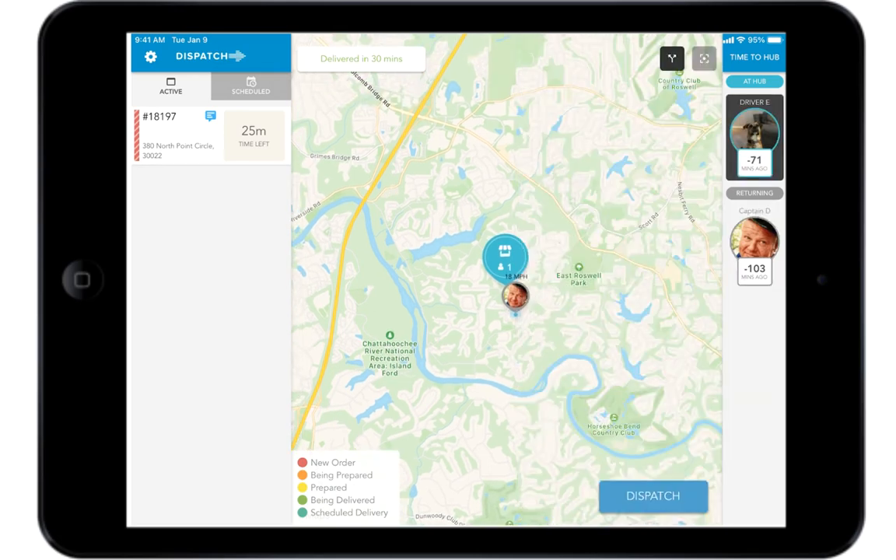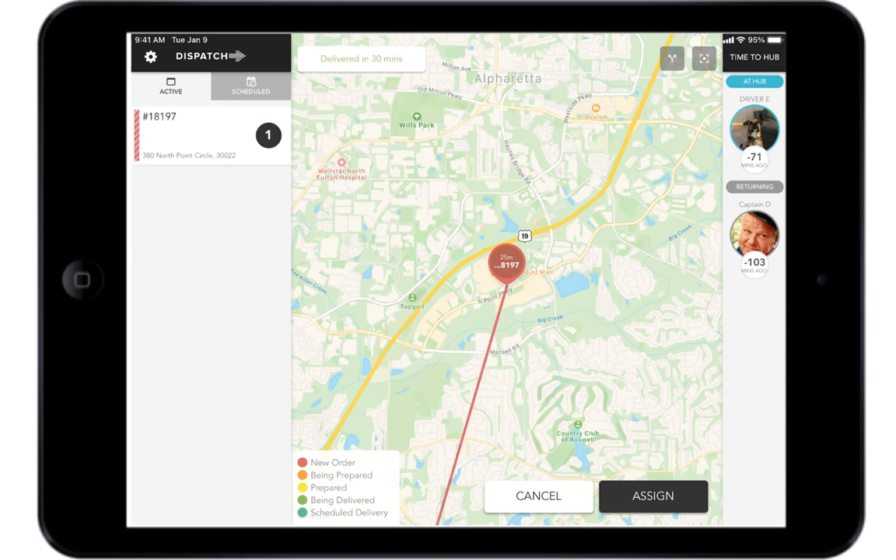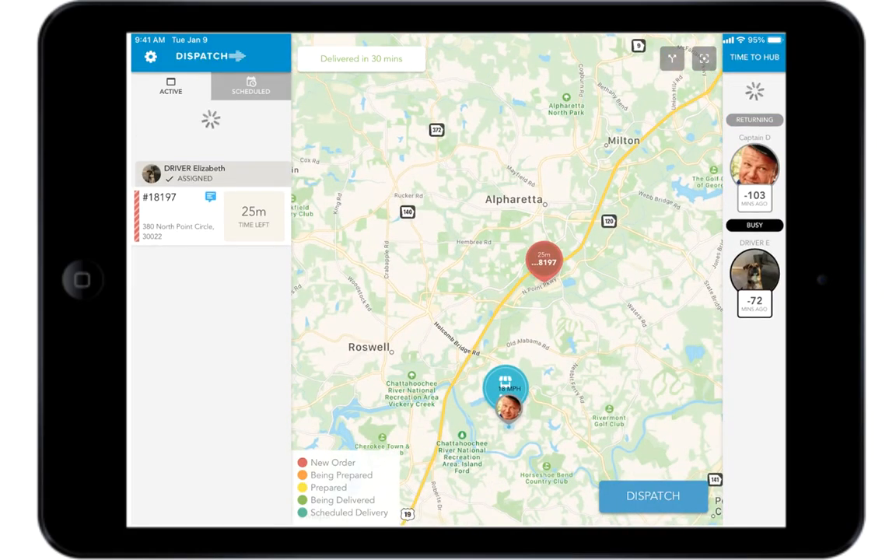The Revel Dispatch app will provide you with real-time updates of delivery progress and driver location. Revel Dispatch also allows you to easily assign drivers to orders, know who's available as well as their location, how long the driver has been idle at your store, expected delivery times, and other important information.